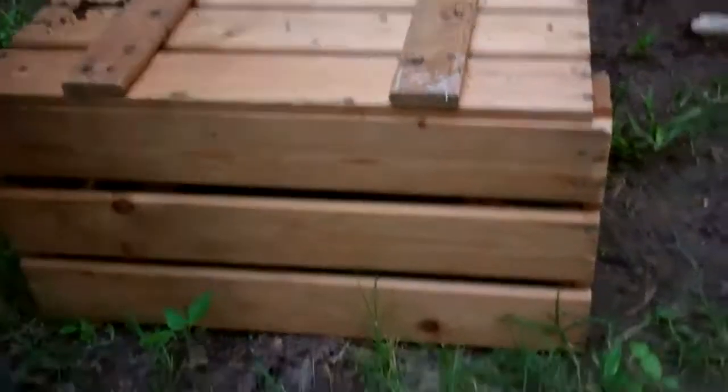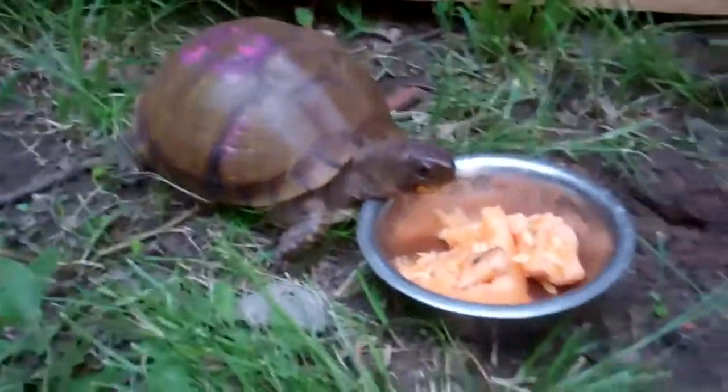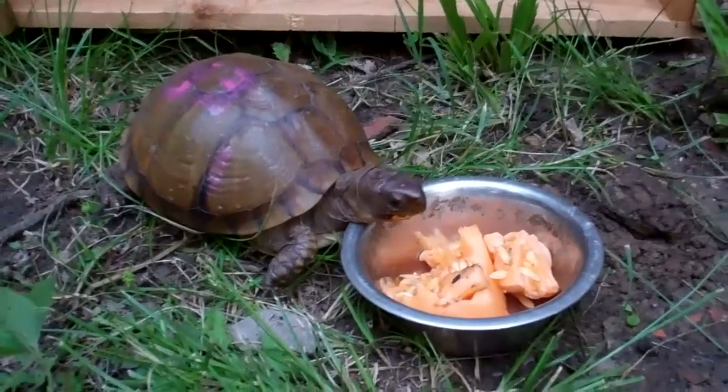I'll give you one more hint — it has a shell. Is it a turtle? Yes! Let's see it. A box turtle! And her name is Blaze. So where did we find her? On the road. What were we doing? Crossing the road — we were driving.